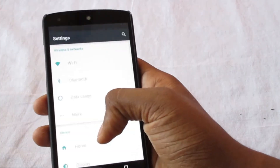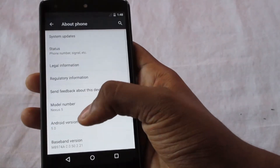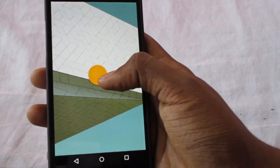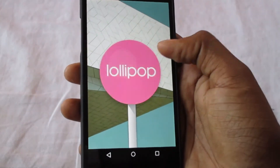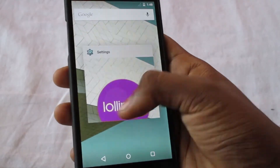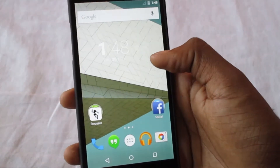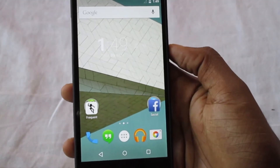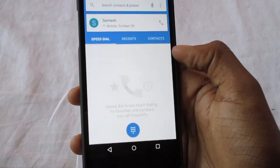If you take a look at the UI, it's a completely different UI from Android 4.4.4 KitKat — everything here is a really new experience. I'll be talking about the UI of Android 5.0 right now — taking a look, everything is new.